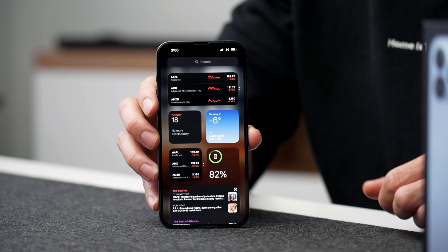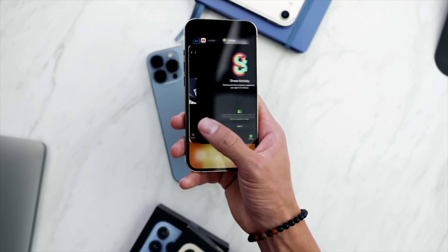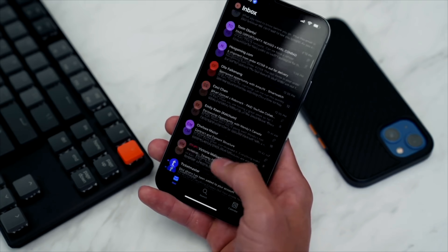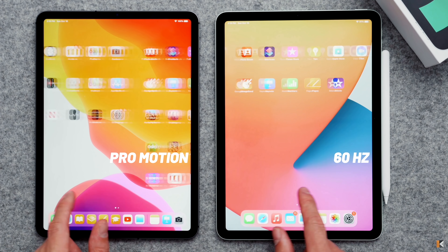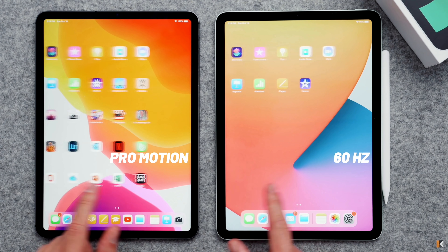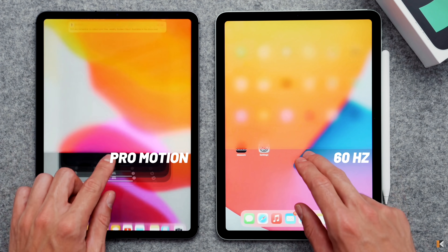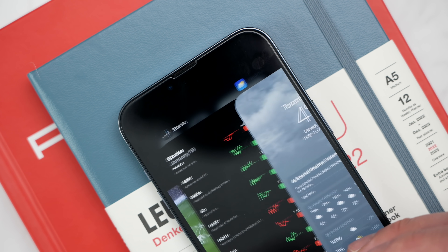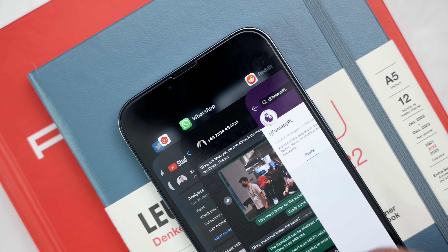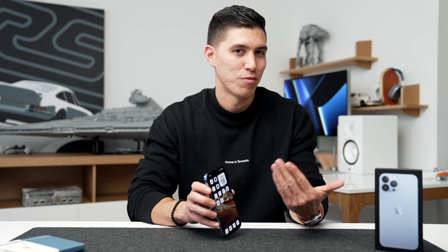One thing the Pro model has is ProMotion — that's a 120Hz refresh rate on the display — and expect that tech to trickle down into the standard iPhone 14 line. I'd say that's kind of a deal-breaker. Once you have 120Hz and go back to a 60Hz panel, you definitely notice the extra stutter. That higher refresh rate makes it feel like a quicker phone, so that's potentially a reason to wait for the standard iPhone 14. But if you're already on the 13 Pro, you won't really notice those benefits.